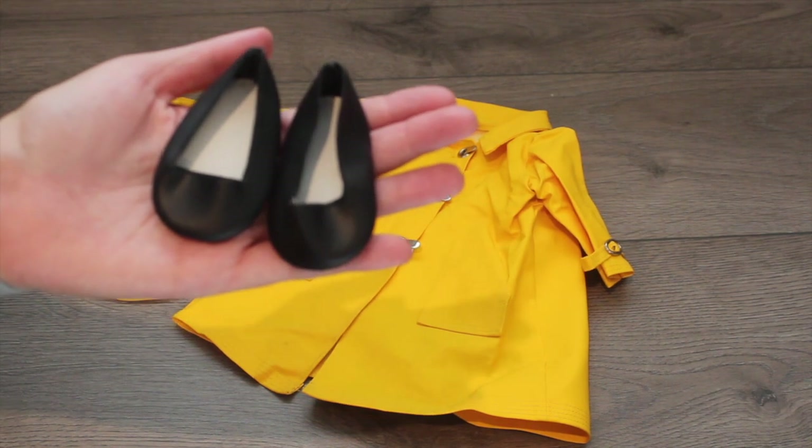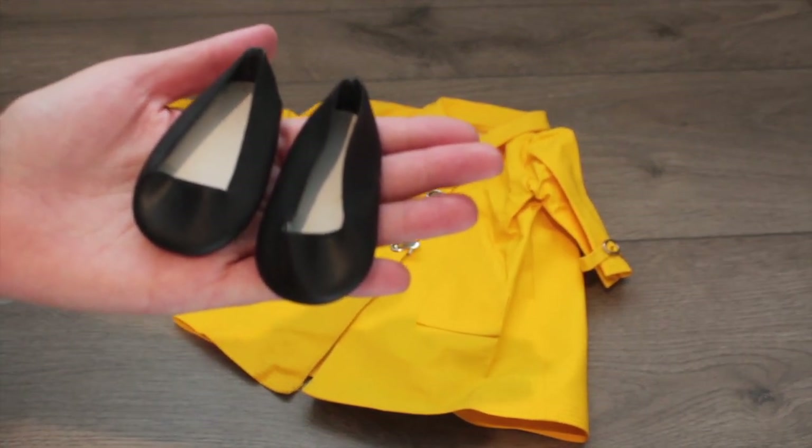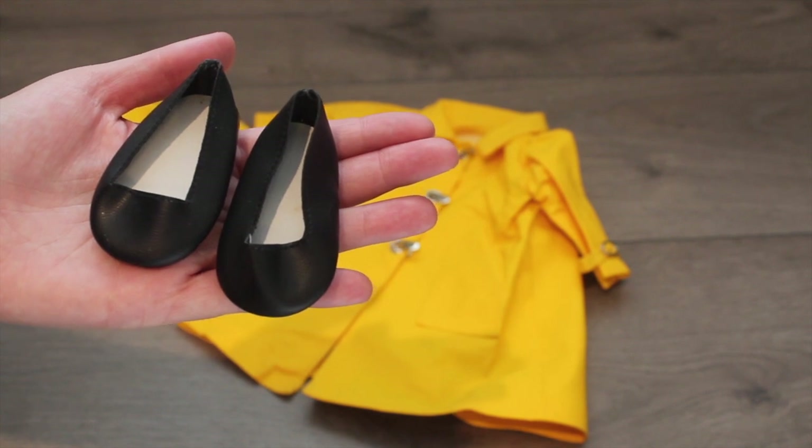From the same person, I also picked up Josefina's Christmas Outfit Flats. I do not have her — I have nothing from her collection, really. But I just really needed a pair of black flats, simple. And these are going to go with so many cute dolly outfits. So I'm really pumped about these.